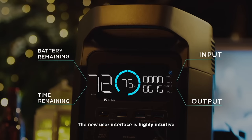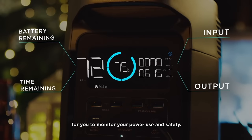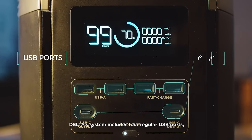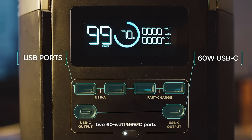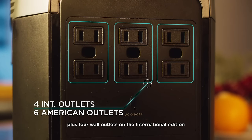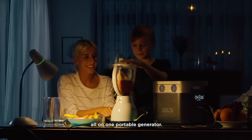The new user interface is highly intuitive and provides the most important details for you to monitor your power use and safety. Delta's system includes four regular USB ports, two 60-watt USB-C ports, plus four wall outlets on the International Edition and six wall outlets on the American Edition. You'll have every option you'll ever need, all on one portable generator.